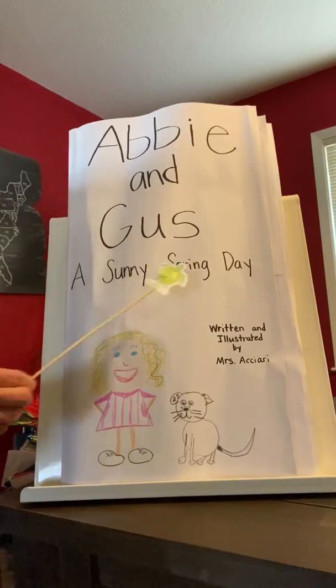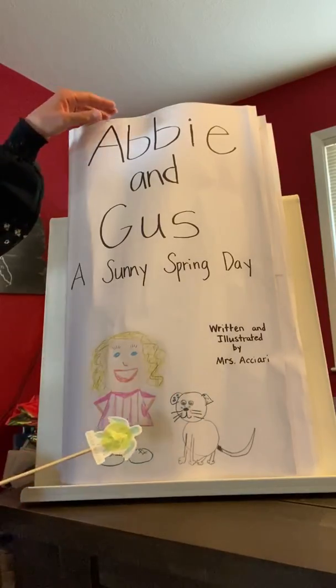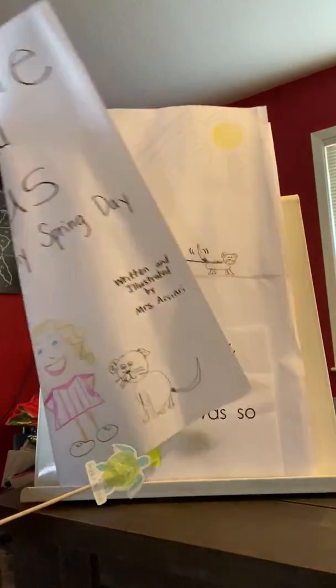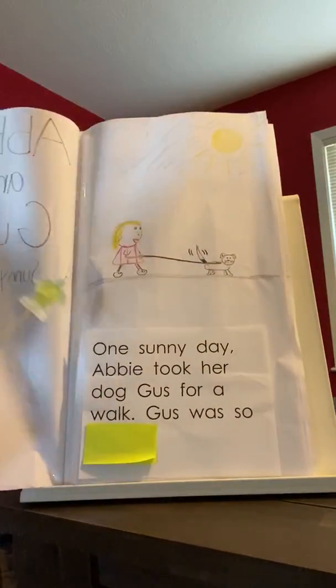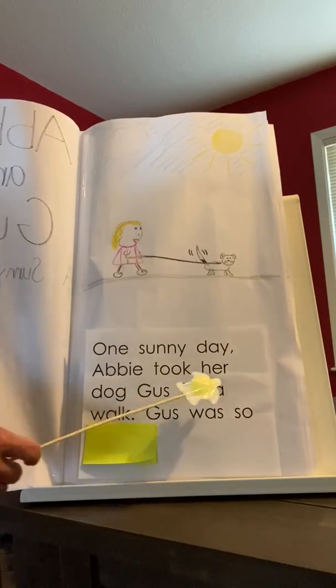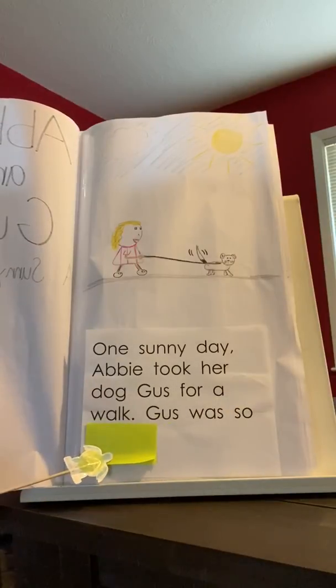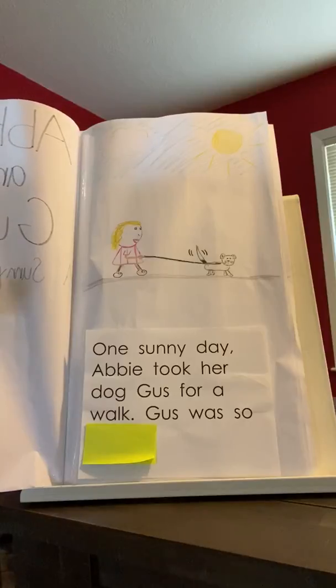Abby and Gus, A Sunny Spring Day, written and illustrated by Mrs. Achari. One sunny day, Abby took her dog Gus for a walk. Gus was so... Gosh, there's a lot of feelings that Gus could be having right now. Think about what those feelings might be and tell someone who's next to you. And if you're there by yourself, just whisper it in your hand. What do you think would make sense there?